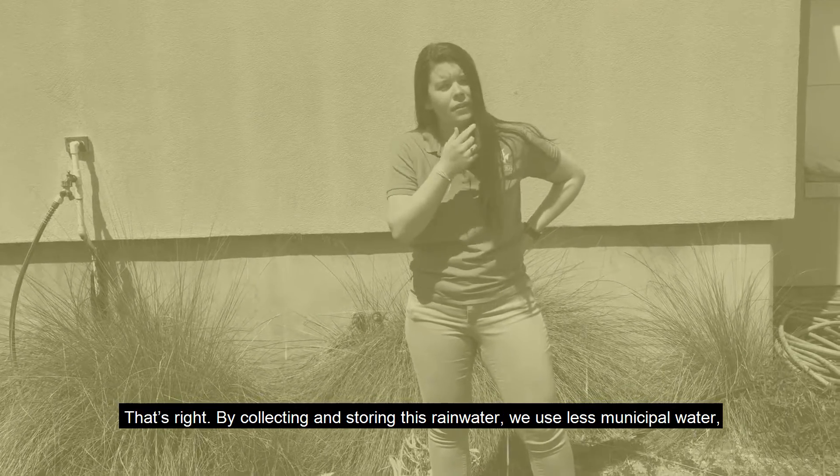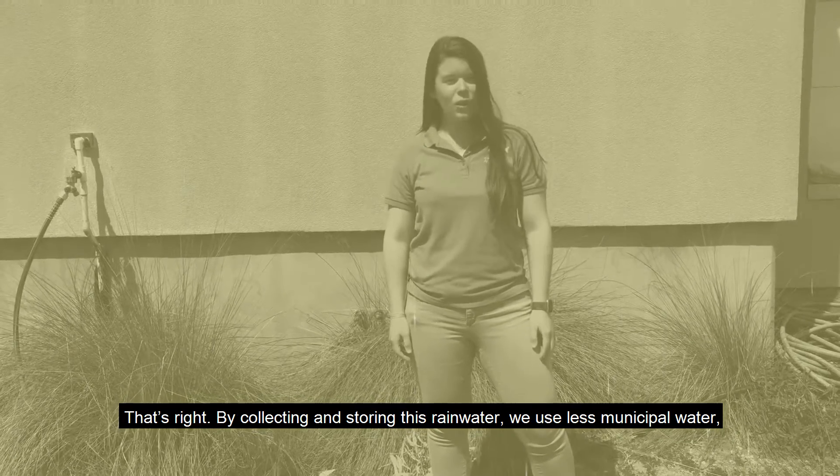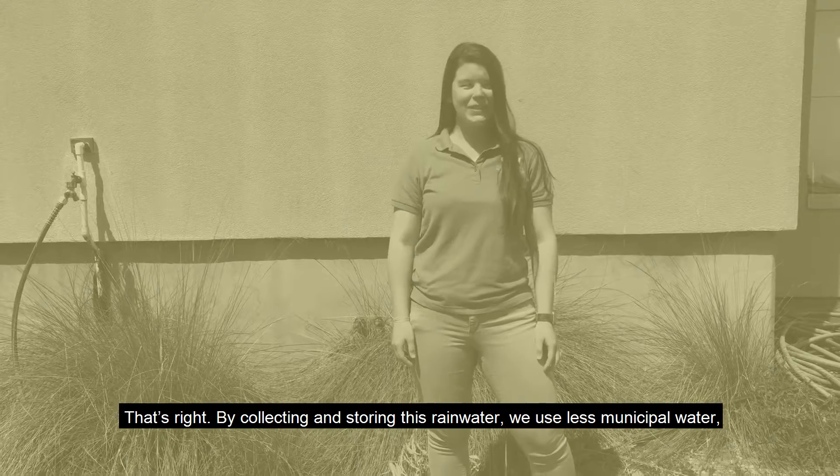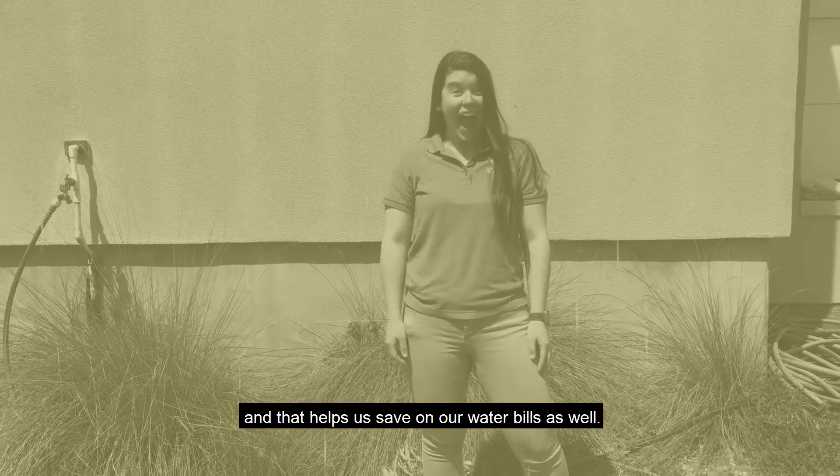Yeah, that's right. By collecting and storing this rainwater, we use less municipal water, and that helps us save on our water bills as well.